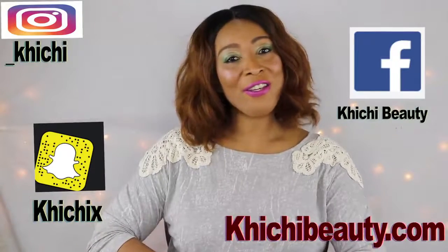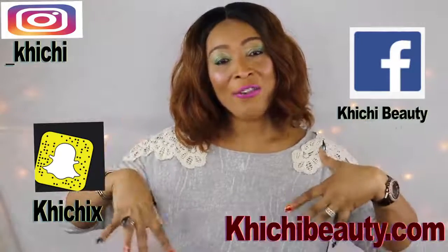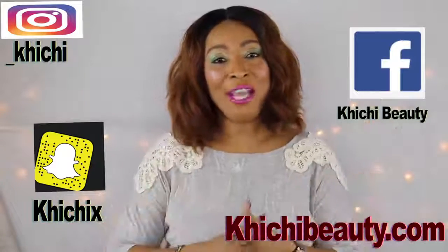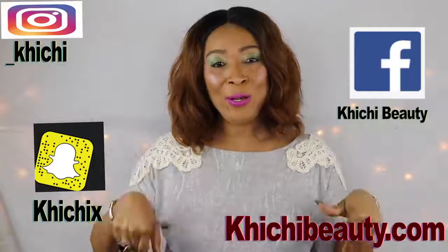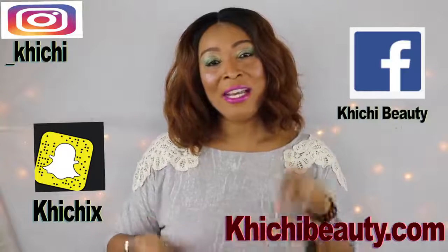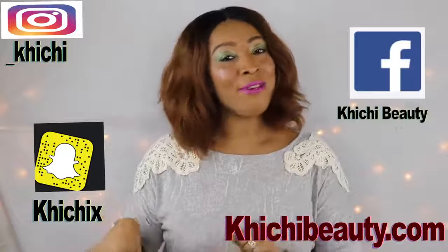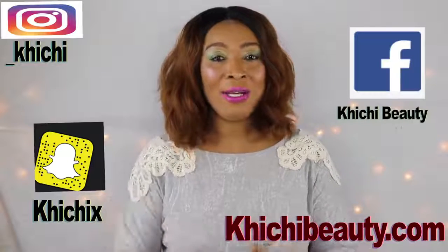If you like the video, give it a thumbs up. Don't forget to share the video and leave your comments. If this was your first time watching, look below — you're gonna see the word 'subscribe,' click on it and you will be subscribed. Also at the side there's a little bell — if you click on that you will get a notification each time I upload a video. Thank you all for watching and I'll see you in my next video, bye bye!